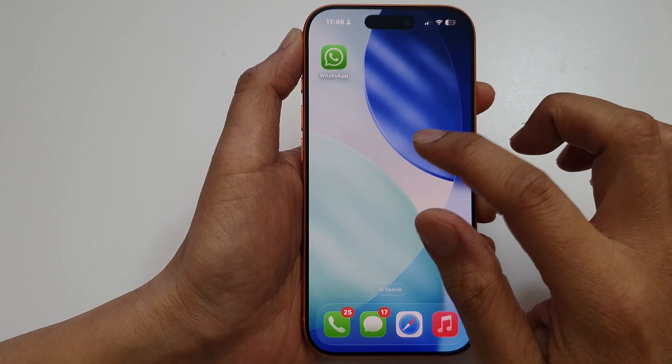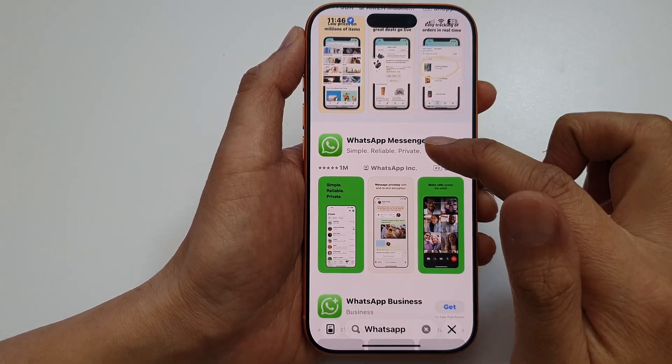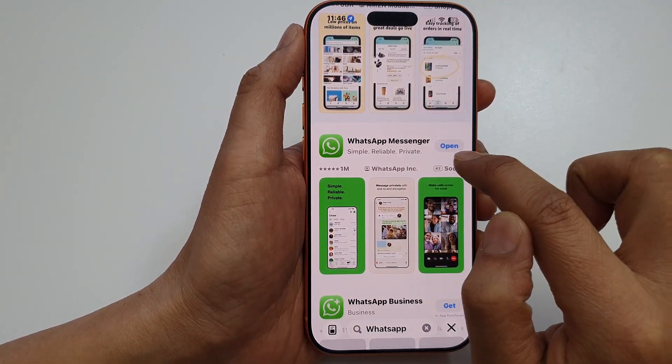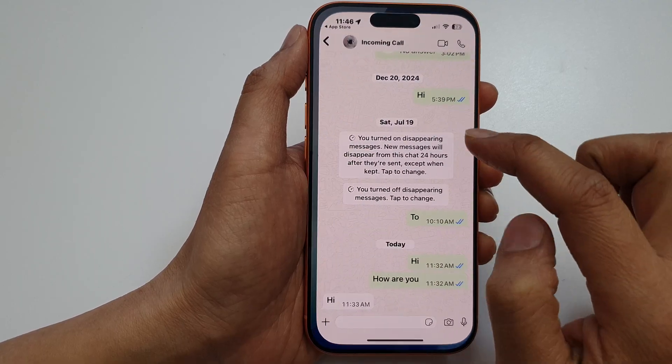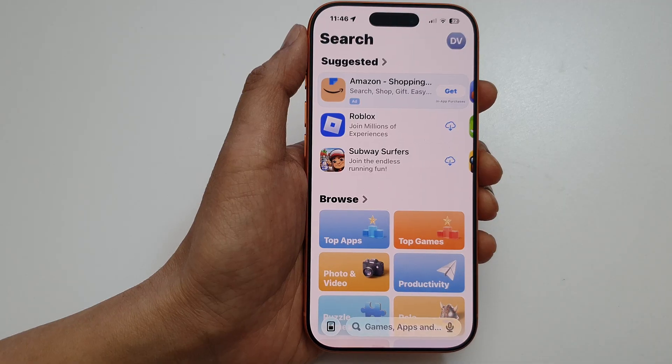Another thing you may want to do is update your WhatsApp. If your app is out of date, go to the App Store and make sure to update it. Simply update WhatsApp from the App Store and make sure you have the latest version.